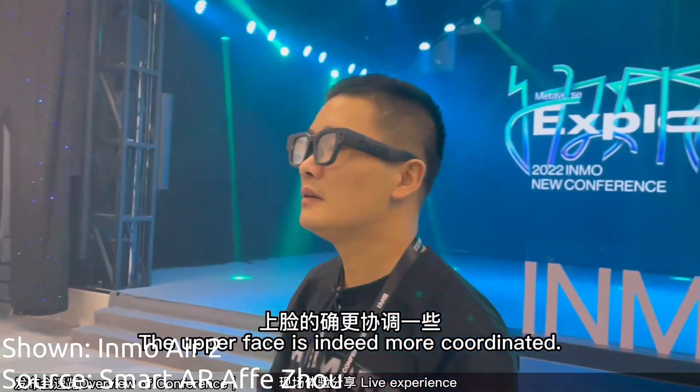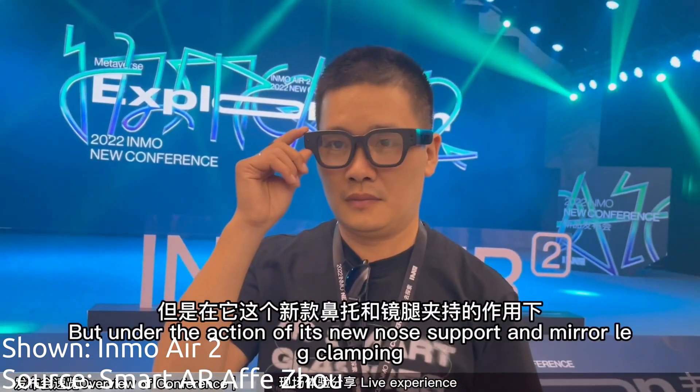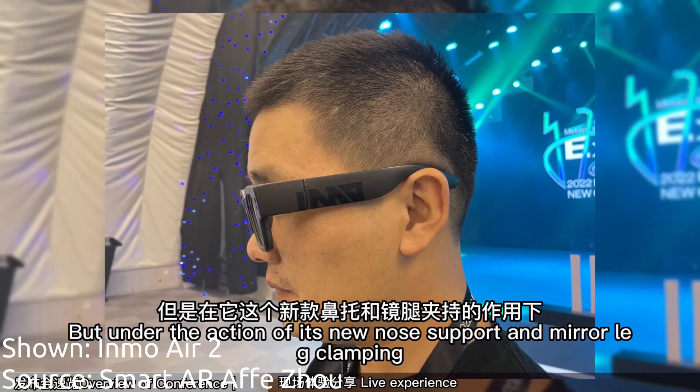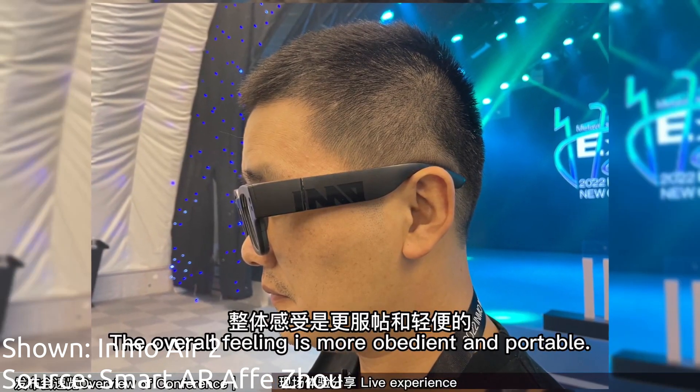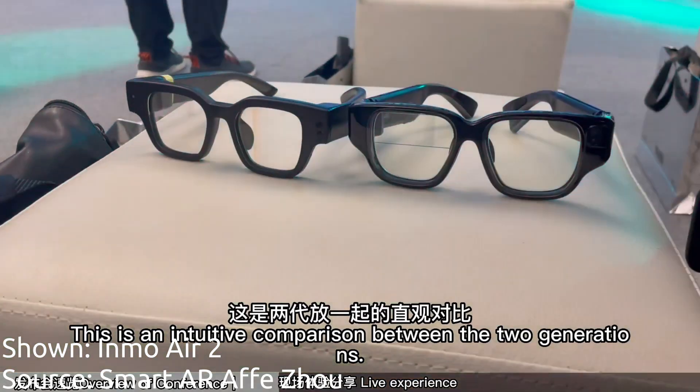Also of interest is the Inmo Air 2. This is the original Inmo Air. While it has some issues with battery life, the comfort, the social acceptability, and the display are excellent. If Inmo can keep this up and improve the battery life on the next iteration, I think they're going to be an excellent pair to contend with.